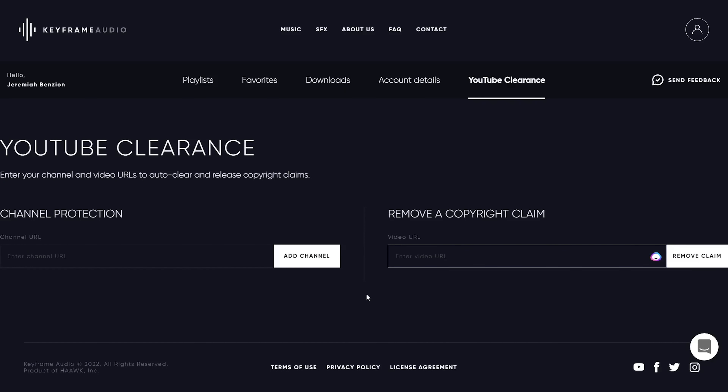This clearance dashboard will ensure that everything's protected — no claims, disputes, or strikes. But let's say you share your video with a client and they upload it to their YouTube channel and they get striked for it. Easy fix. Just paste that URL here, hit Remove Claim, and Keyframe Audio will take care of the rest.